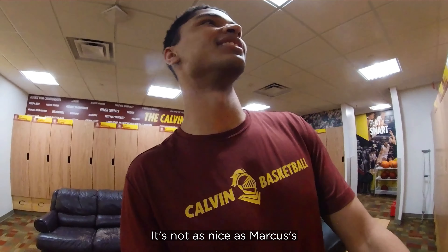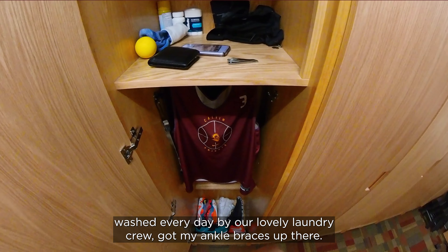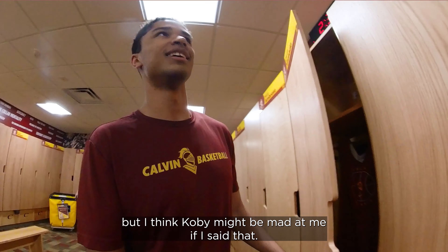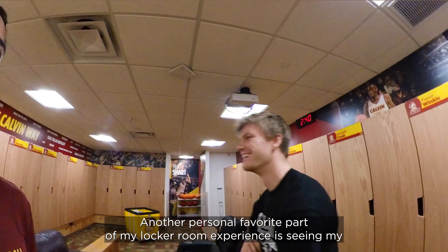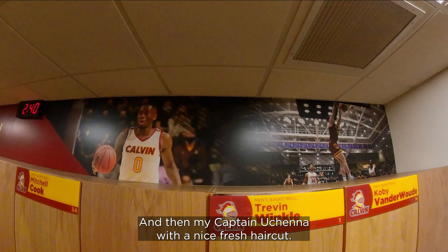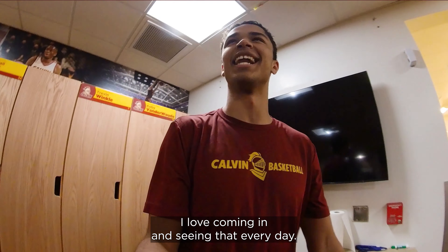Next up is my locker. It's not as nice as Marcus's because I am just a wee freshman, but I have my jersey here, washed every day by our lovely laundry crew. Got my ankle braces, my medicine, my socks, Icy Hot, and my shoes down there. I'd like to think I have the best shoe game on the team, but Kobe might be mad at me for saying that. Another personal favorite part of my locker room experience is seeing my senior's graphic — Duncan all over Hope — and my captain Uchenna with the nice fresh haircut. I just love coming in and seeing that every day.